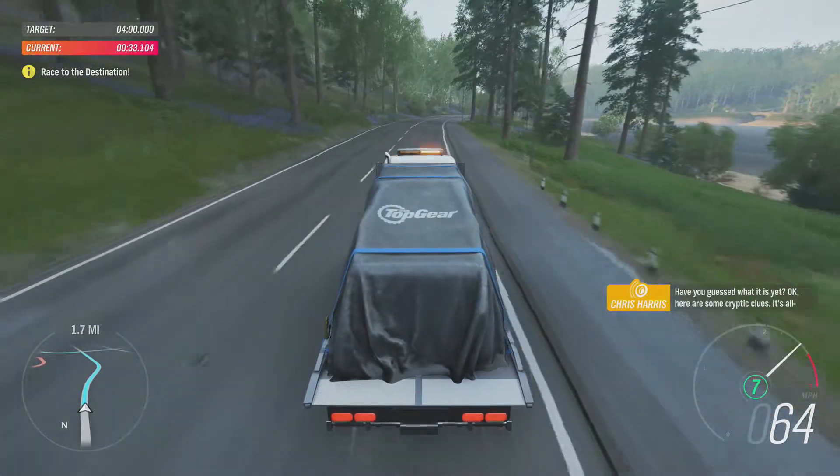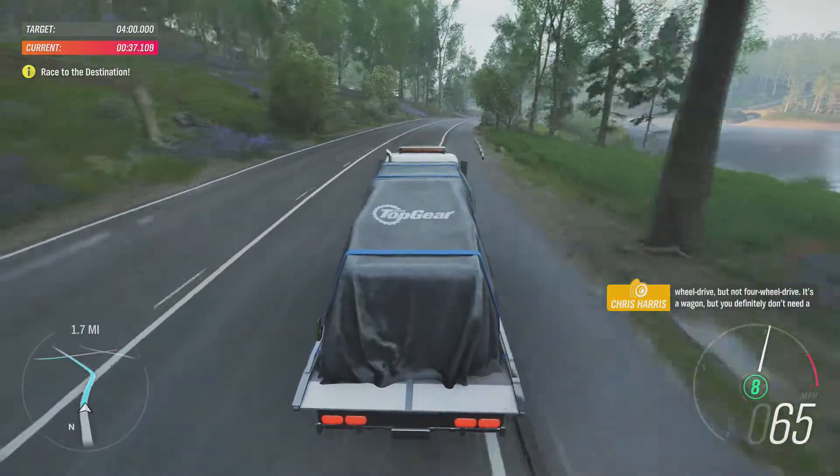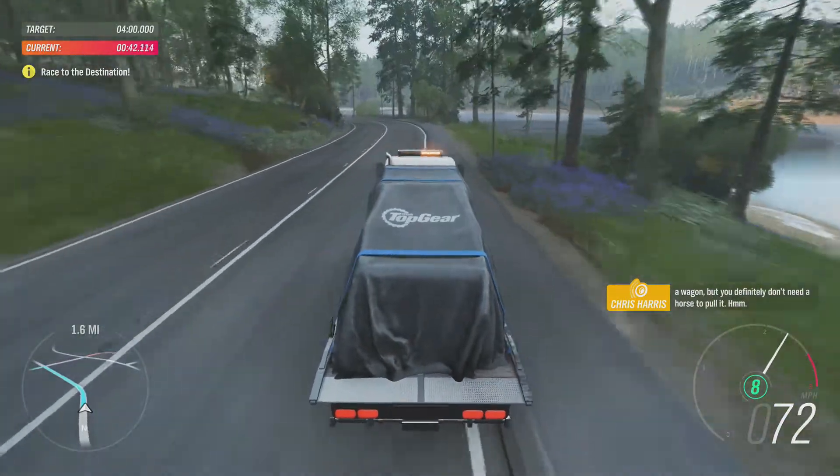Worked out what it is yet? OK, here are some cryptic clues. It's all-wheel drive, but not four-wheel drive. It's a wagon, but you definitely don't need a horse to pull it.